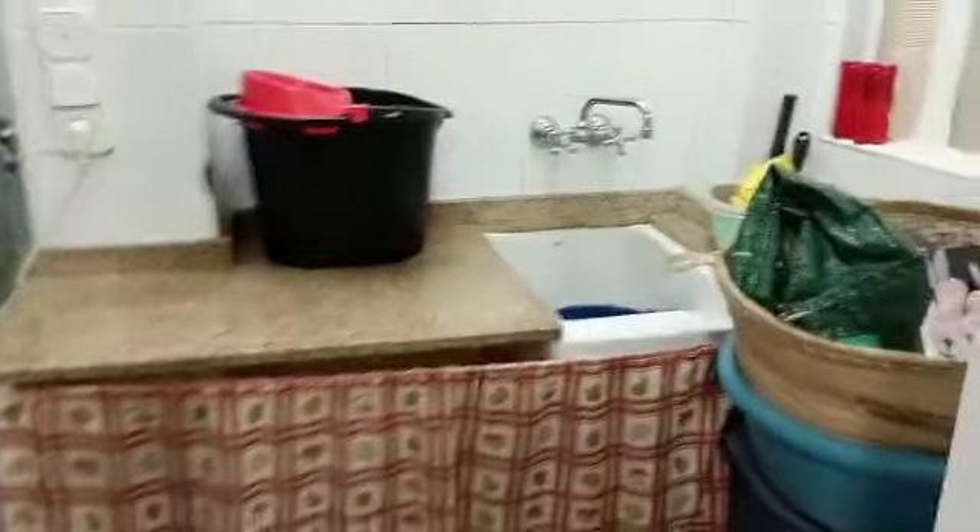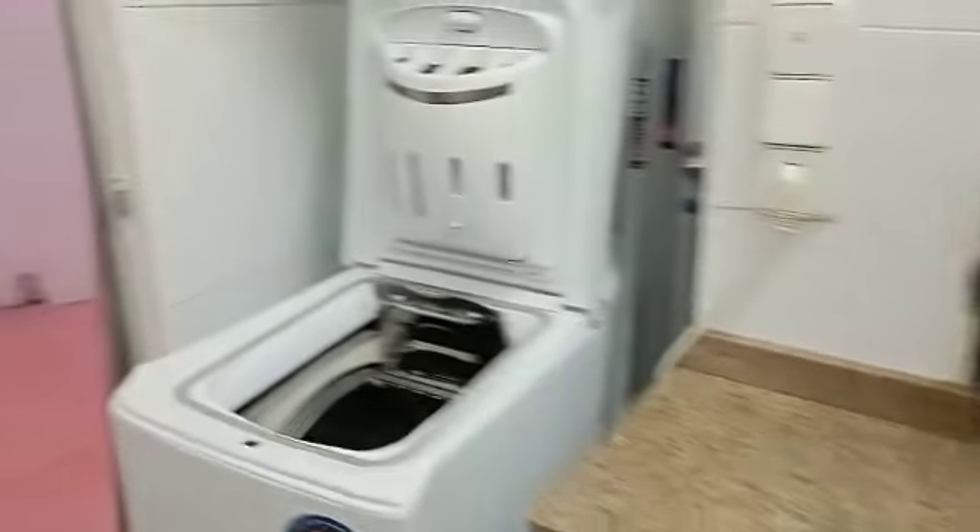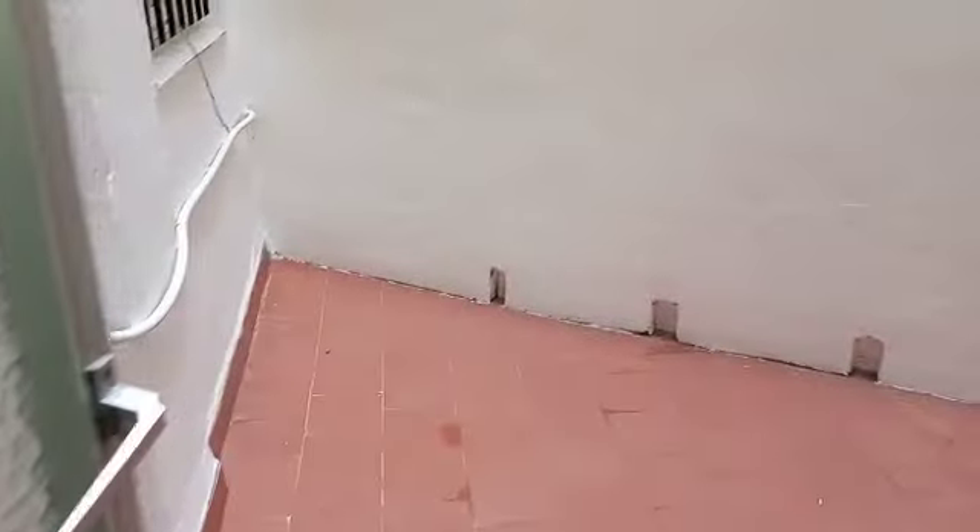Coming out to a utility area, which is very handy. And then this little private patio, which is obviously where you can store your gas bottles and hang out your washing.